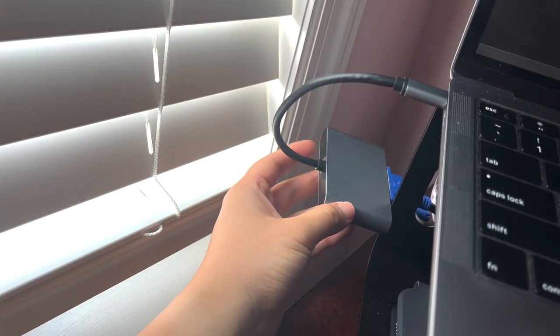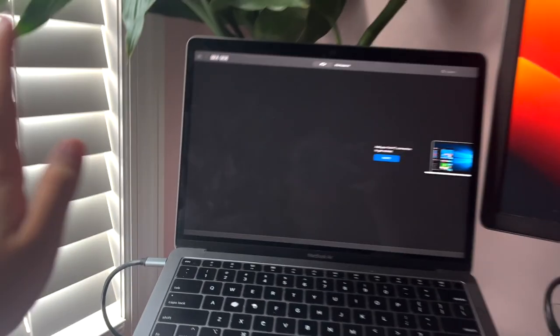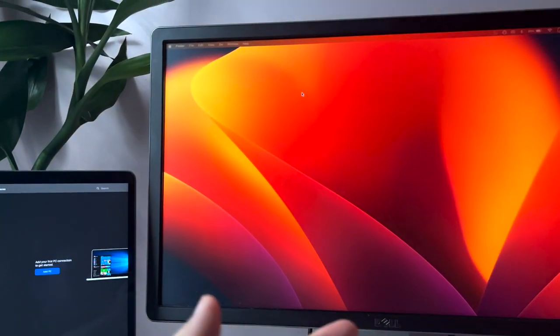I hook the monitor up via a connector — I really don't know what it's called, but you can get it on Amazon — so you can have a double monitor setup. Everything fits really nicely on my desk. The first thing I do when I get onto the computer is check my emails and messages from the EMR. When I don't have things to do, I catch up on labs for my patients as well as prepare for the next day.